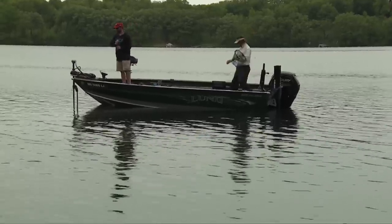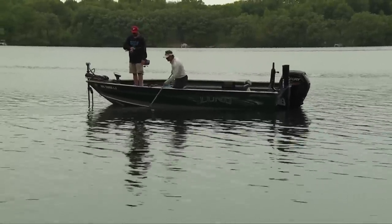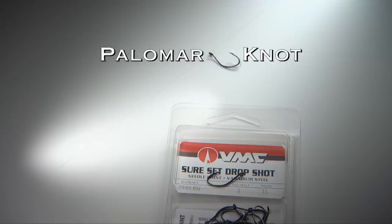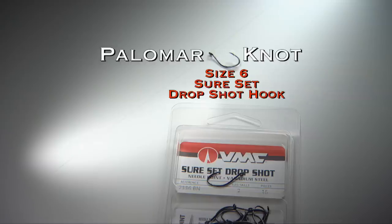Once we slow down and sit on a spot, nothing out-produces a drop shot. You can rig it two ways: use a Palomar knot to tie a Sure Set drop shot hook with a two-foot drop line.